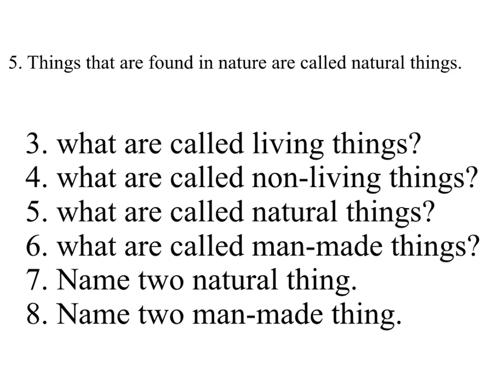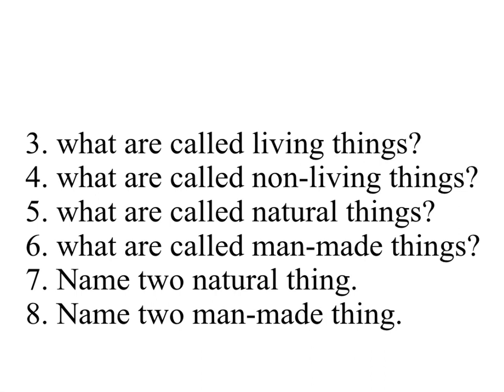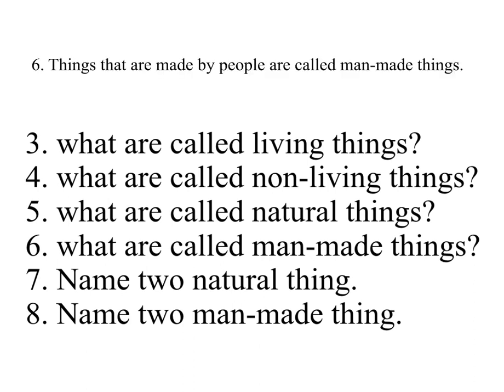Five — What are called natural things? Answer: things that are found in nature are called natural things. Six — What are called man-made things? Answer: things that are made by people are called man-made things.